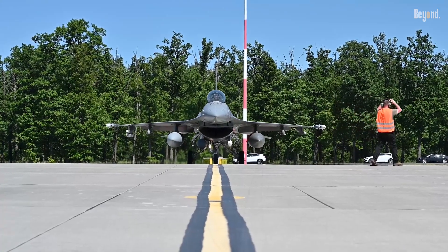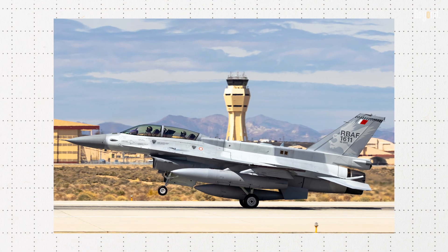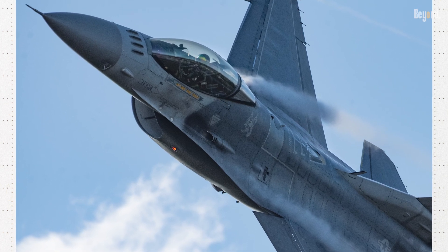Nevertheless, the fighter jet is a good buy for many countries around the world, not only because of its technological superiority, but also for the well-established reputation it has acquired as a workhorse through its versatility and reliability.